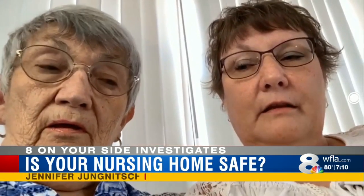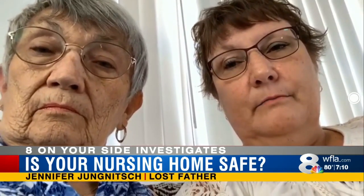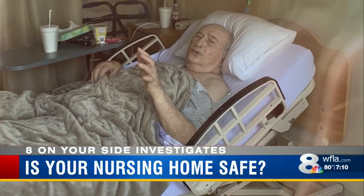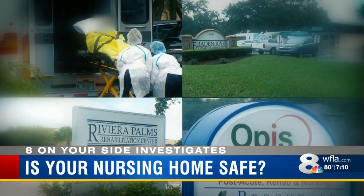There is a lot of information out there for consumers about nursing homes, but you have to know where to look and what to look for. 'I feel like when we made the decision to send him there, we sent him to his death.' It's one of the most important decisions you'll make. Tonight, 8 On Your Side breaks down how to get the lowdown on any nursing home in just minutes.